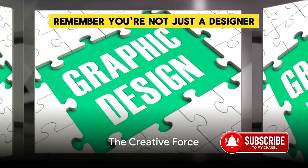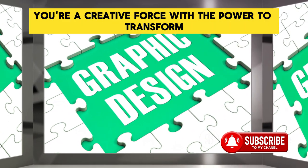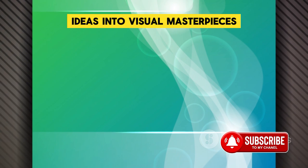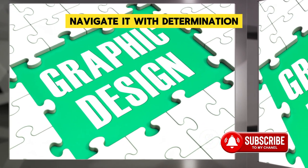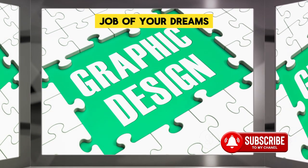Remember, you're not just a designer. You're a problem solver, a storyteller, a brand builder. You're a creative force with the power to transform ideas into visual masterpieces. So step into the labyrinth with confidence, navigate it with determination, and emerge victorious with the freelance graphic design job of your dreams.